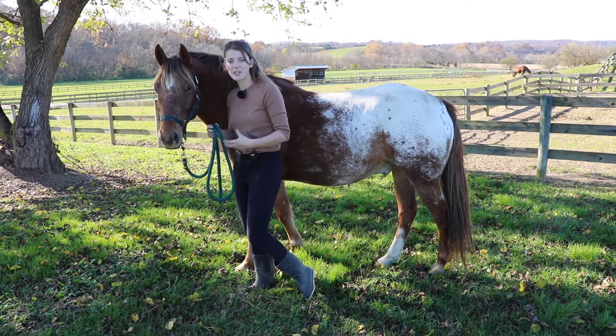It can also be used to protect them - if my horse is starting to get anxious, they may put their head up and start blocking me from getting to their neck. So that's another thing to look for.